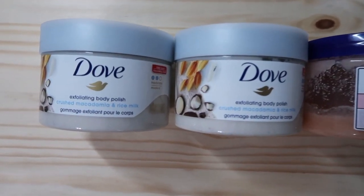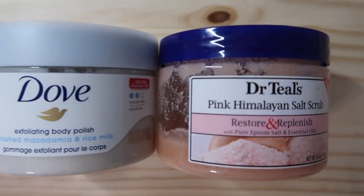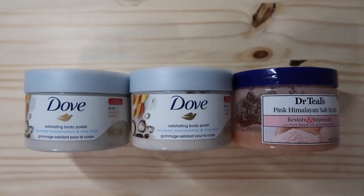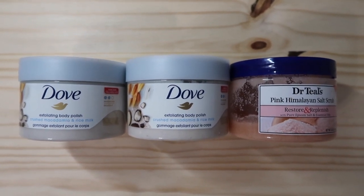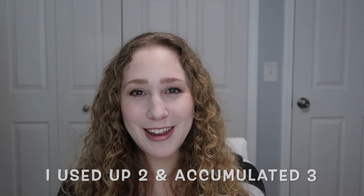I have the Dove Exfoliating Body Polish in Crushed Macadamia and Rice Milk — two of those, which were the backups I got. I also have a Dr. Teal's Pink Himalayan Salt Scrub Restore and Replenish, which is the one I'm currently using and trying something a little different. I used up two since the last update but accumulated three, so that canceled out my progress. I made a goal last update of two and I didn't meet it, but I still want to — I think having one you're using and one backup is a good number.